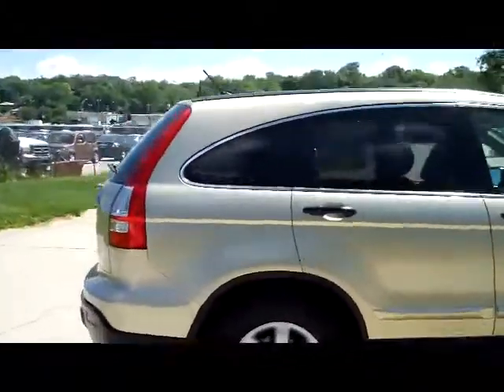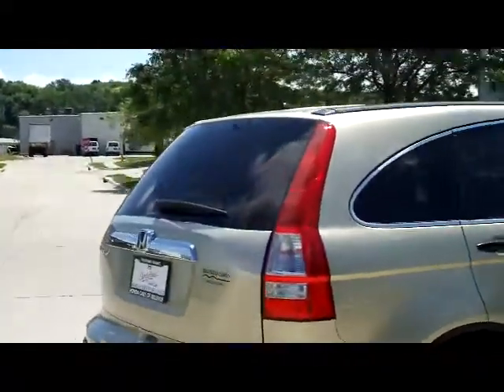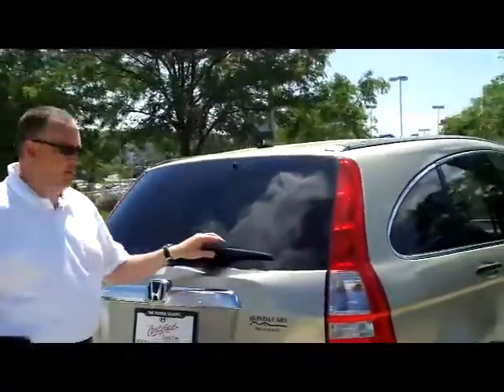It is certified, so you'll get the 12 months, 12,000 bumper-to-bumper warranty. The remainder is on the powertrain.